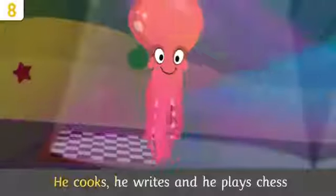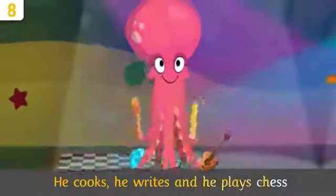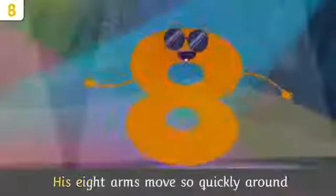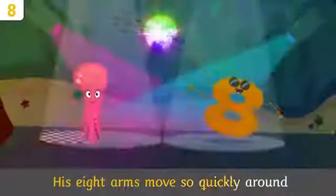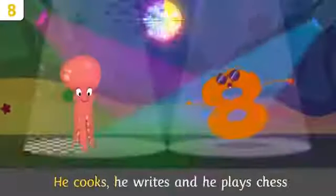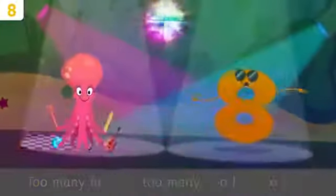He took up karate and he played chess — too many hobbies, too many, too hard to guess! His eight arms move so quickly around, dragon bending, bending them down.